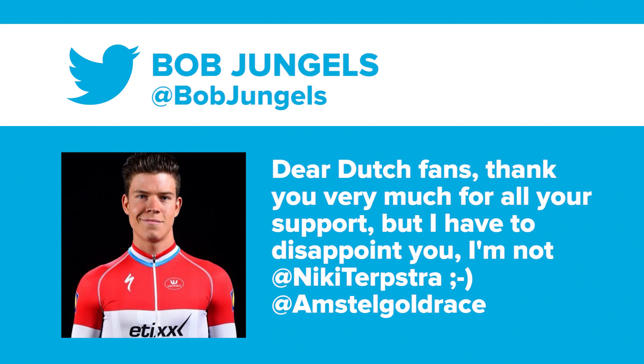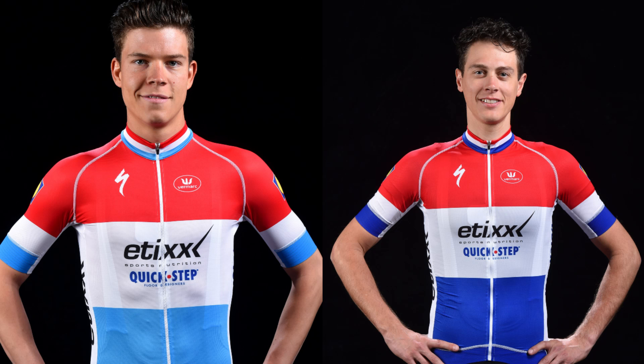Dom has chosen just one tweet for Tweet of the Week this week, but it is a cracker. Bob Jungels — the Luxembourg national champion — tweeted this following the Amstel Gold Race: 'Dear Dutch fans, thank you very much for all your support, but I have to disappoint you. I'm not Nicky Terpstra.' Winky smiley. I can see why people got confused — they do look quite similar, don't they? At speed, definitely not obvious.